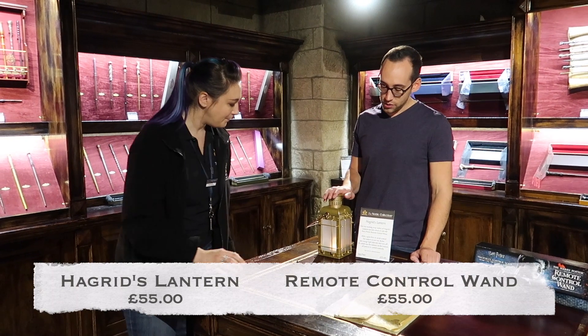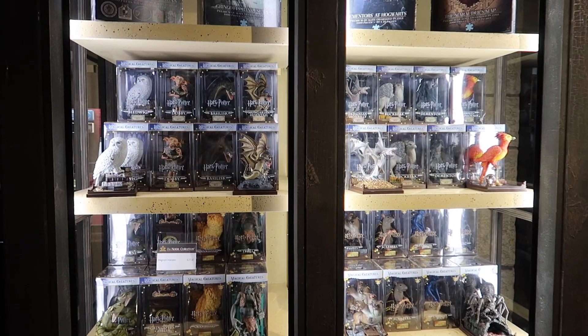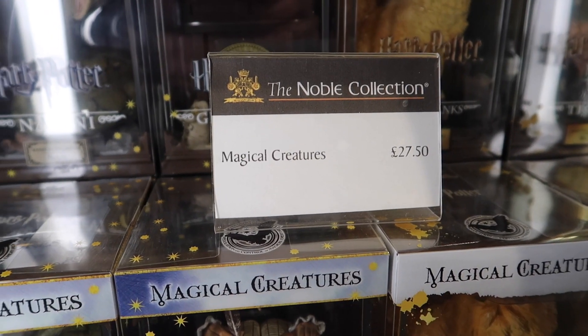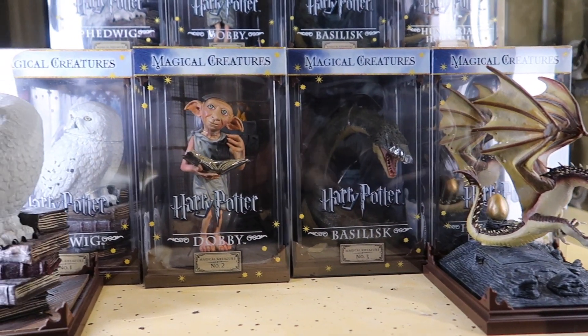Hagrid's lantern is 55 pounds and the remote control wand is 55 pounds as well. This is the place to go if you would like the Noble Collection Magical Creatures — they are $27.50 each. Options include Aragog, Bafwooper, Mountain Troll, and so many different options.